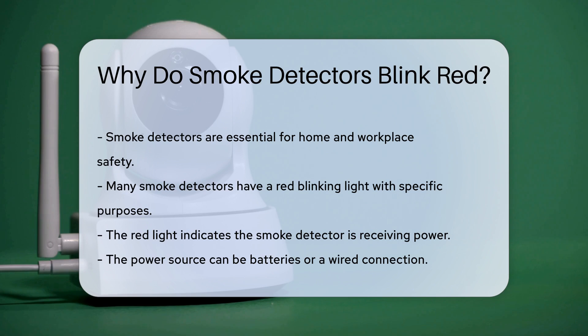Firstly, the red light indicates that the smoke detector is receiving power. A functioning smoke detector requires a steady power supply, either from batteries or a wired connection. The blinking light reassures you that the device is operational.